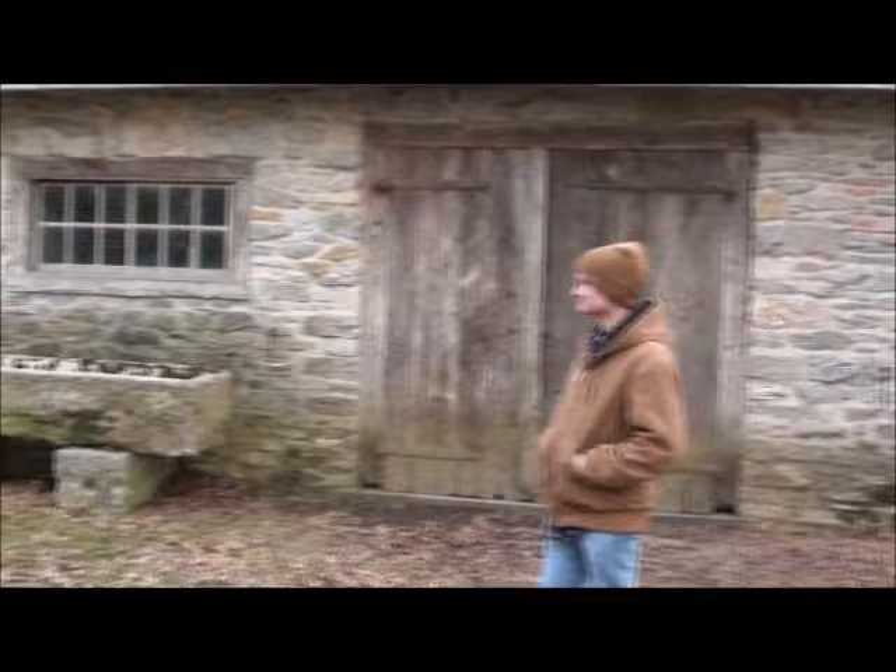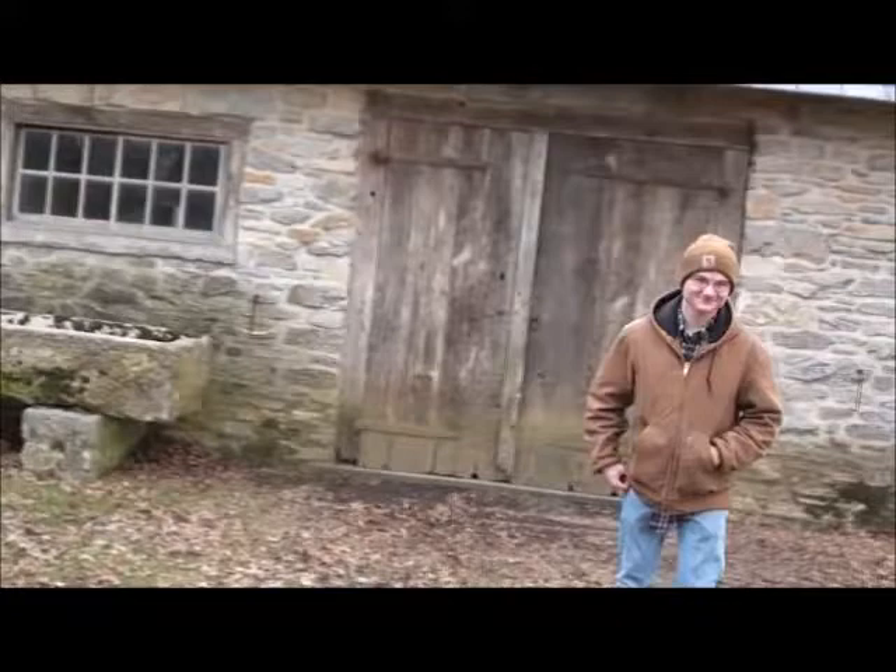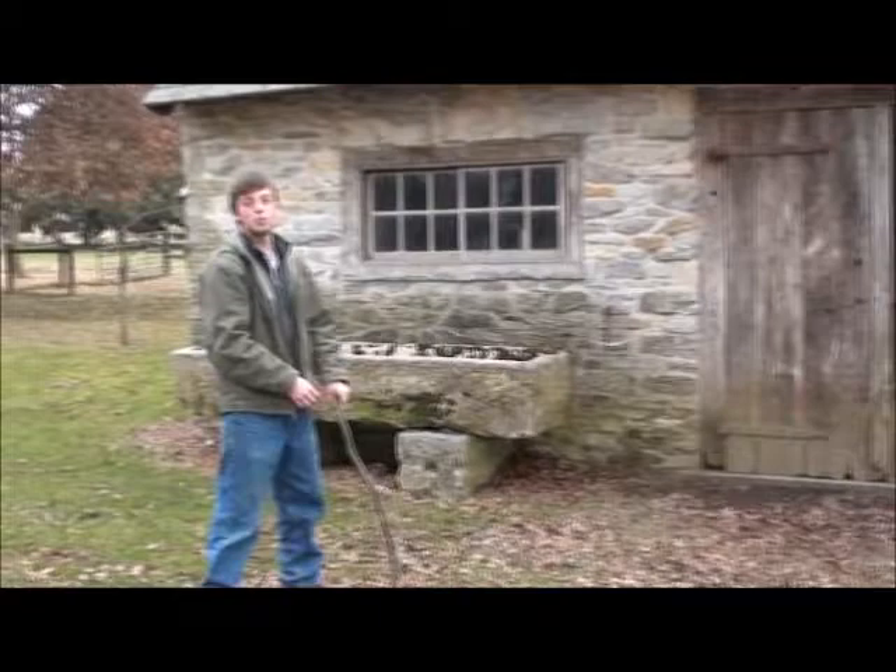Like mills, blacksmith shops could probably be found all over — each little community needed one. While this is not the original blacksmith shop on this location, it came from nearby in the northeast part of the Lancaster area.